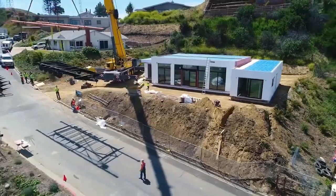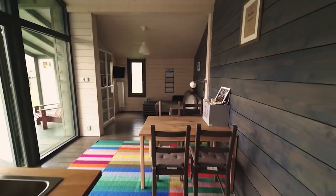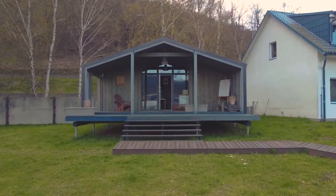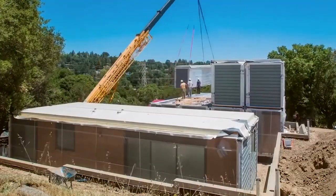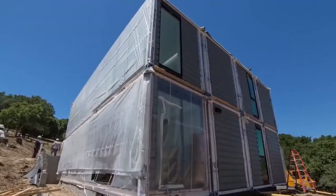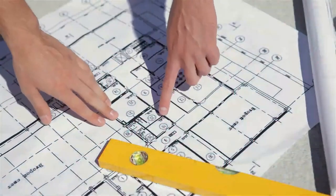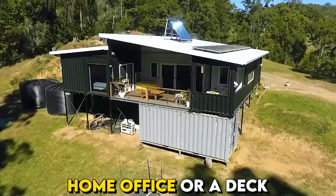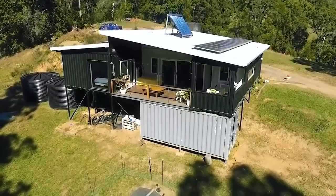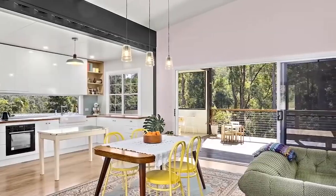Another key aspect of modular homes is their customizability. Many modular home builders offer a wide range of floor plans, finishes, and design options to suit different preferences and lifestyles. Whether you prefer an open concept layout, a traditional or contemporary aesthetic, or specific features like a home office or a deck, there are customization options available to make your modular home truly yours.